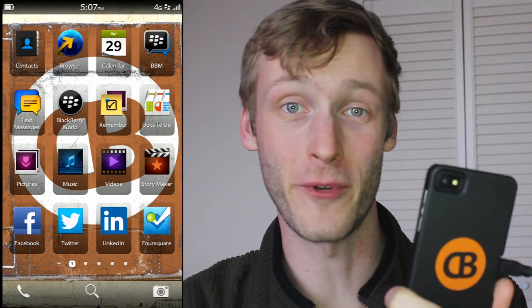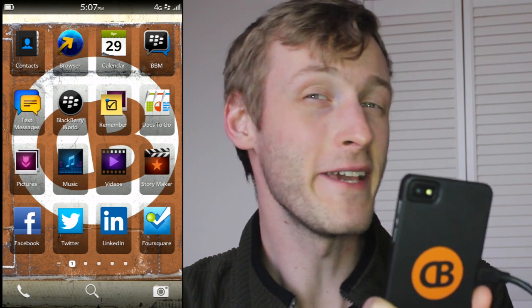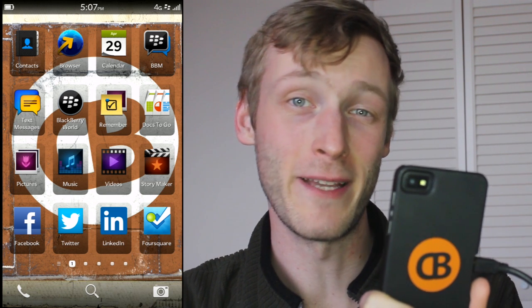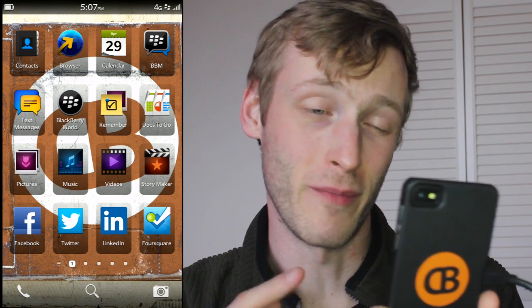Hey everybody, this is Simon Sage from CrackBerry. Today we're checking out a really great new feature in BlackBerry 10.1, which isn't technically out yet but we've been playing around with it a little bit. It plugs into a great new BlackBerry Link feature that provides remote file access from your BlackBerry device.